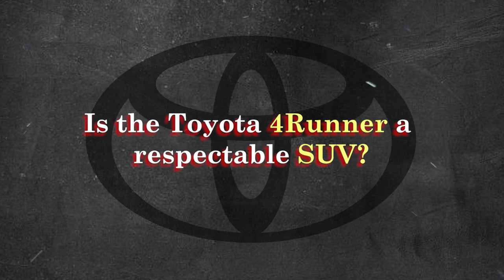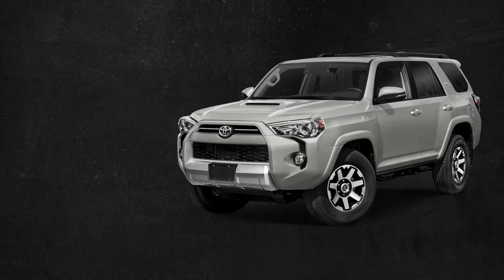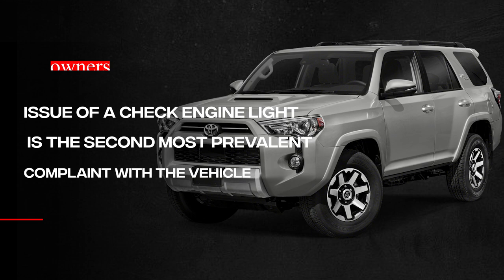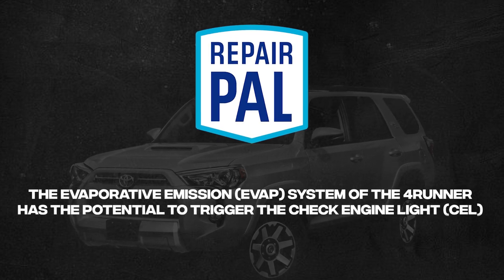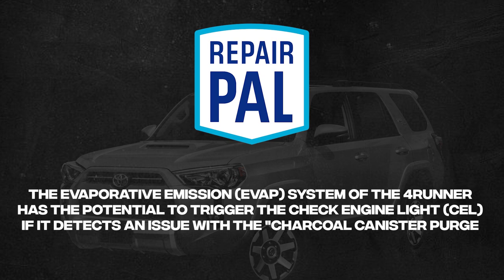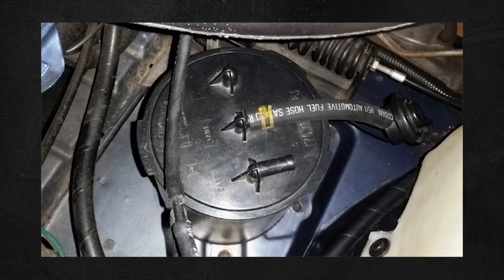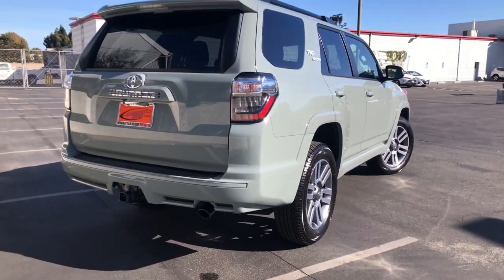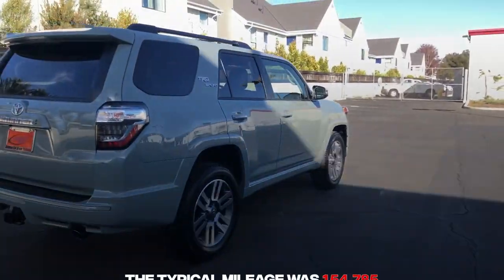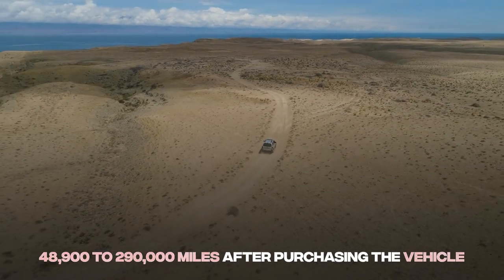Is the 4Runner a respectable SUV? Even though it has had some problems in the past, the Toyota 4Runner is still a very capable SUV. According to owner reports, the check engine light is the second most prevalent complaint. Owners assert the check engine light is triggered whenever the charcoal canister is unable to function properly. The evaporative emission system has the potential to trigger it if there's an issue with the charcoal canister purge control solenoid valve or canister failure. During nine model years, around 78 persons reported this condition, with typical mileage of about 155,000, though owners reported issues ranging from 49,000 to 290,000 miles.